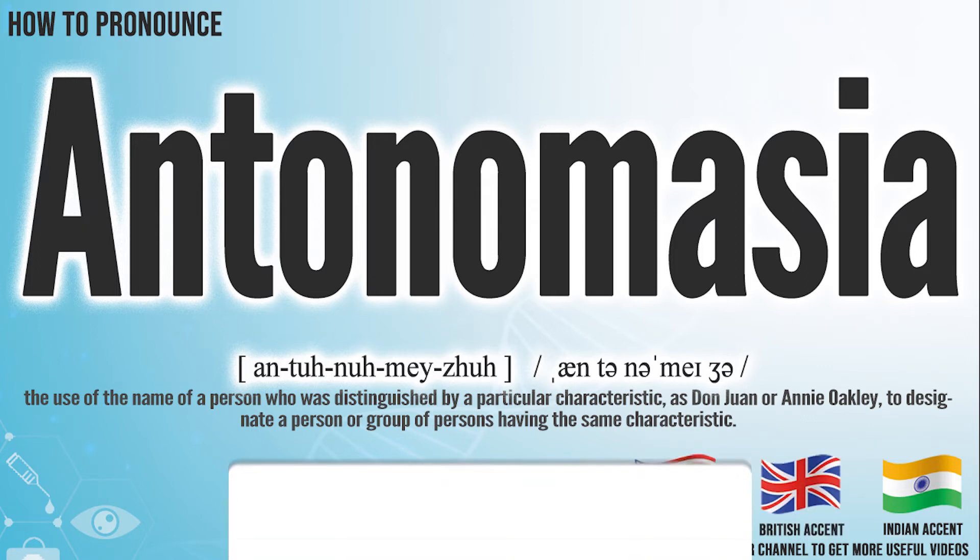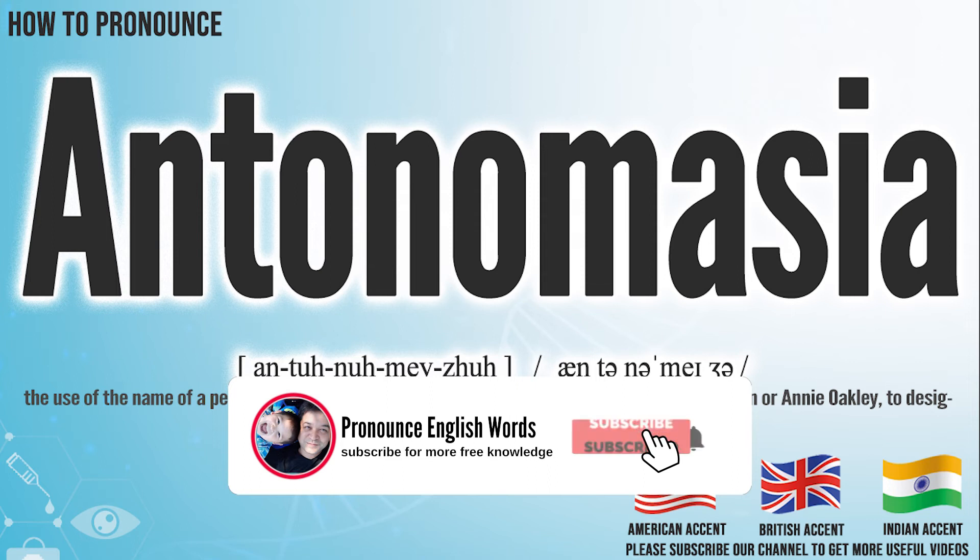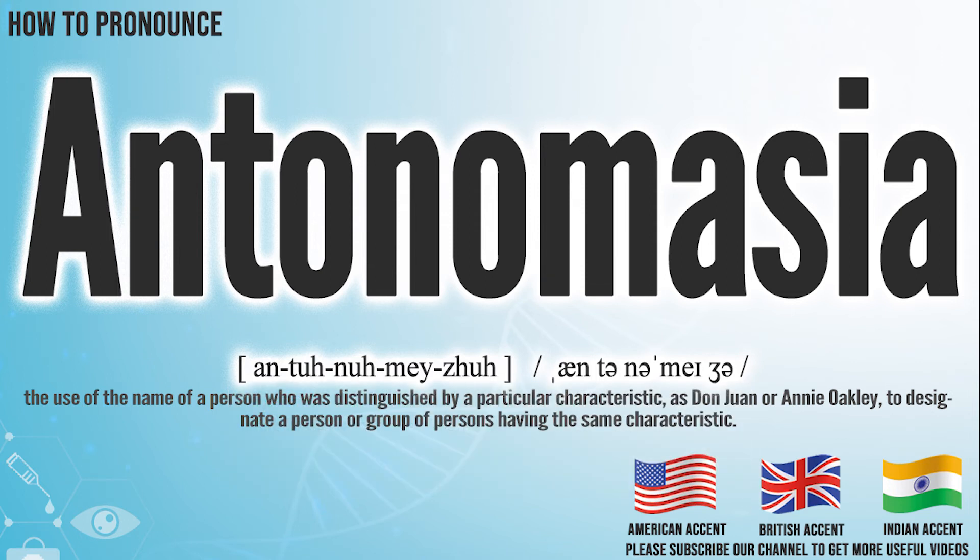Did you get it? Let me know in the comments. Antonymasia. We create more videos for how to exactly pronounce medical terms. If you like our channel, don't forget to subscribe. Have a nice day.